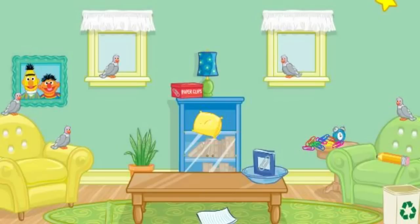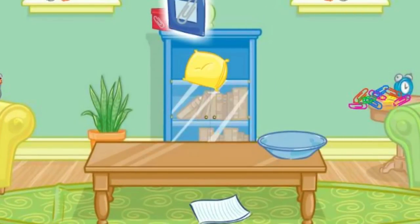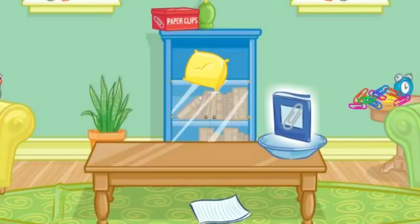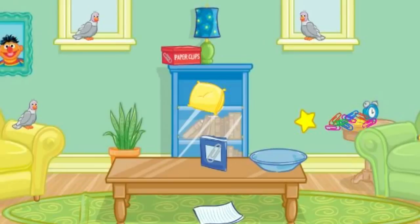Let's see. Click on the magazine. No, that's not what we're looking for. Try again. Click on the magazine. Yes! Now put that next to the bowl. No, that's not right. Try again. Ah, that looks much better.